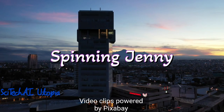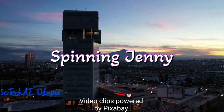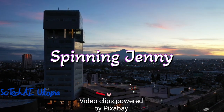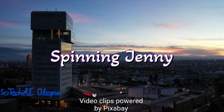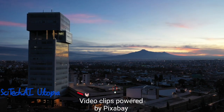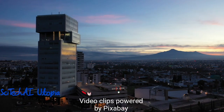Number 3 is Spinning Jenny. Invented by James Hargreaves in 1764, the spinning jenny was a key innovation in the textile industry. It automated the process of spinning multiple threads of yarn simultaneously. The spinning jenny marked a significant shift from manual labor to mechanized production, boosting textile manufacturing efficiency.